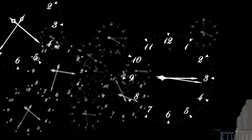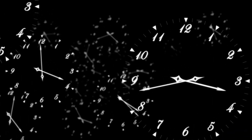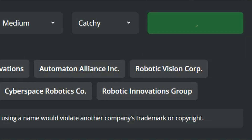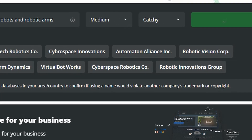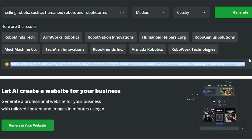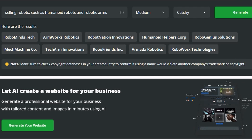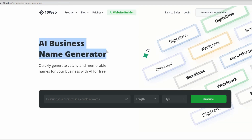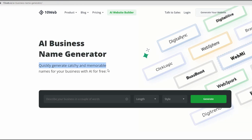Save money on branding agencies and valuable time with this free AI tool. This AI tool gives you unlimited options. The 10Web AI Business Name Generator, smoothing out the startup curve by deriving a business name that reflects its identity. This tool will speed up the process of turning your ideas into reality.